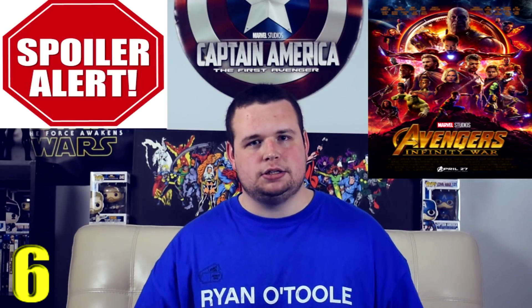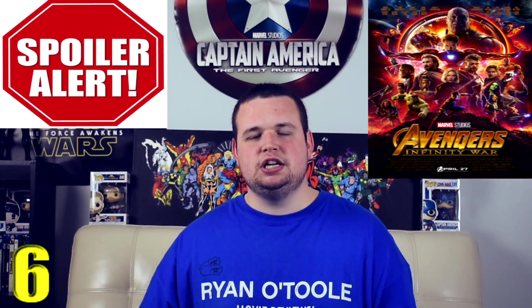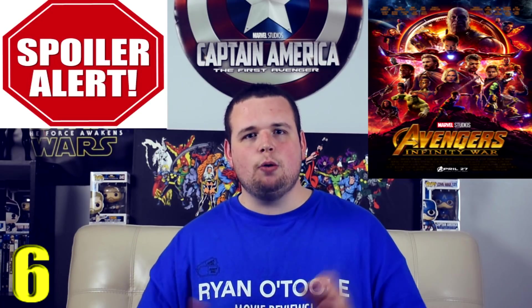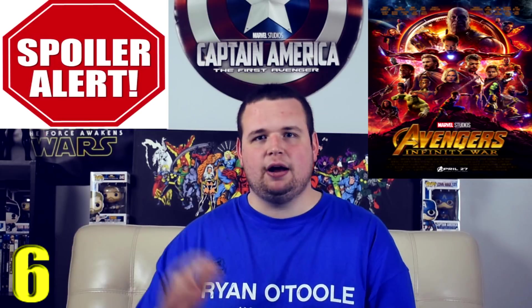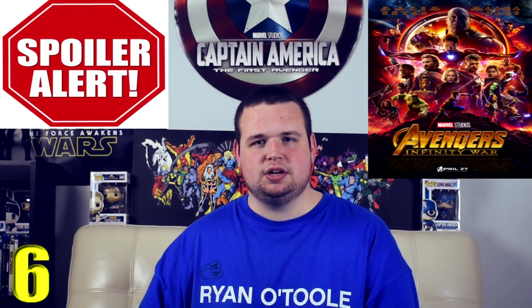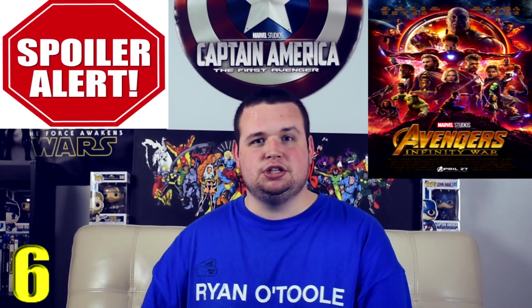Coming in at number 6 is the Wakanda battle in Avengers: Infinity War — spoilers if you haven't seen it. The Black Order invades Wakanda trying to find the Mind Stone by Vision, and it's so entertaining to see that world. We see Cap, Black Widow, War Machine, Falcon, and other characters fighting against the Black Order to stop Thanos from getting the stone. I really enjoyed this sequence in theaters; I wished it were a little longer, which is why it's not in the top five.